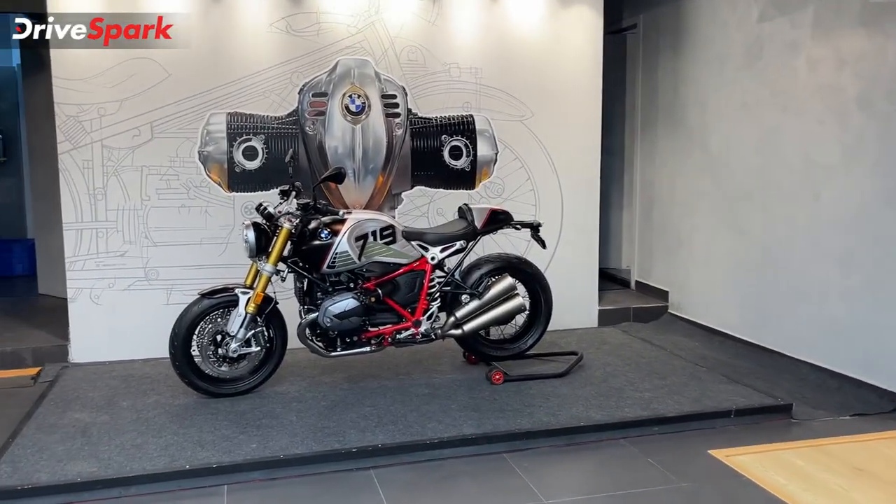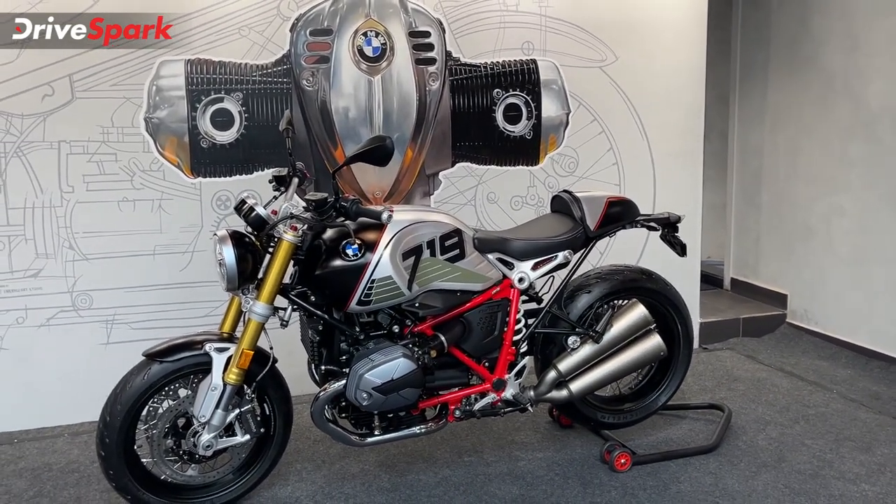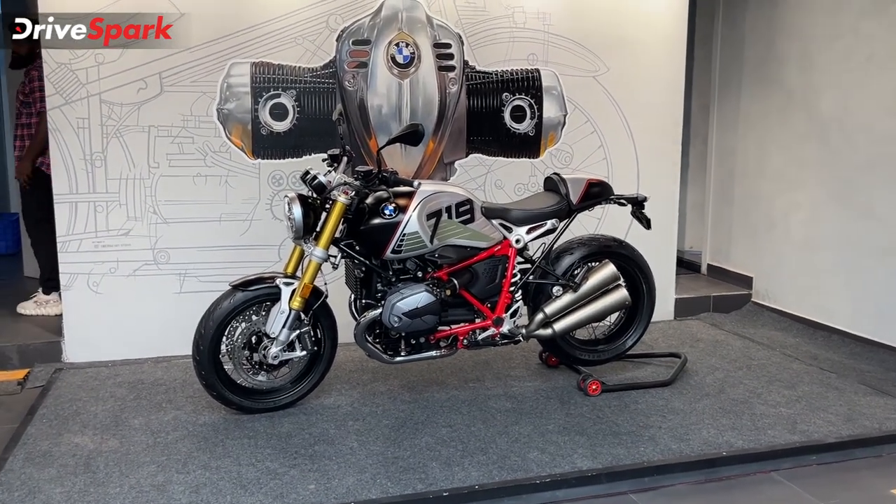Next, you have the 9RT, which has a standard price of 18.5 Lakh.